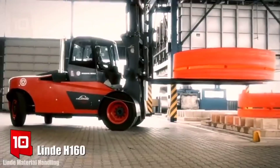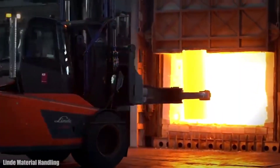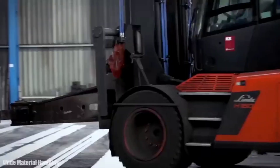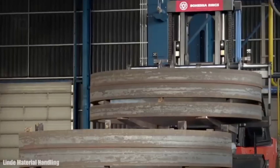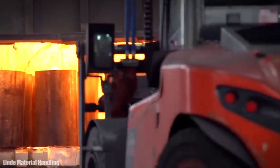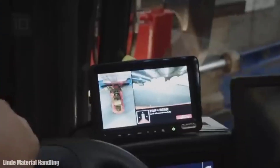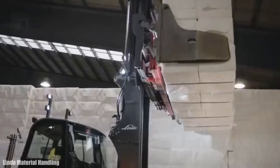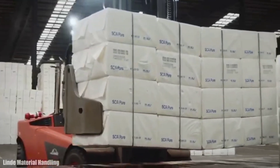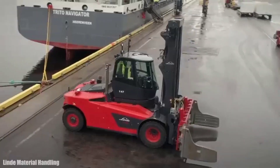Number 10: Linde H160. It is a high-performance and highly maneuverable forklift manufactured in Spain, designed to provide high visibility and ensure competitive efficiency. It can transport even the heaviest loads accurately, quickly, and cost-effectively. It measures 5.9 meters long by 2.5 meters wide, weighs 21 tons, and is equipped with a 360-degree camera system. It has an engine with 173 horsepower and can reach a maximum speed of 30 km/h. It can lift loads of 16 tons up to 4.3 meters high.